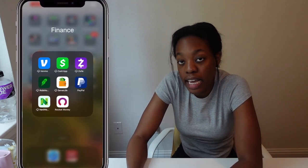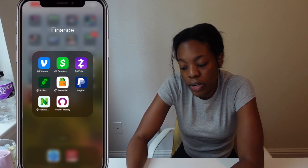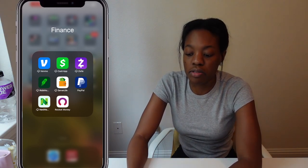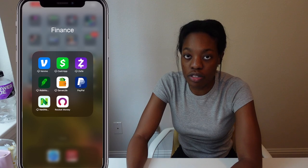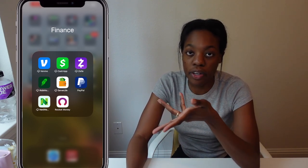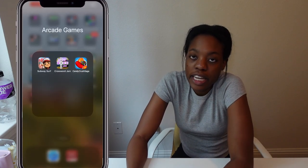Next is my finance folder: Venmo, CashApp, Sale, Robinhood, Server Life, PayPal, NerdWallet, and Rocket Money. Out of all those, I use Rocket Money the most. Server Life is great if you're a server — you can log your tips daily and see what you make per hour.